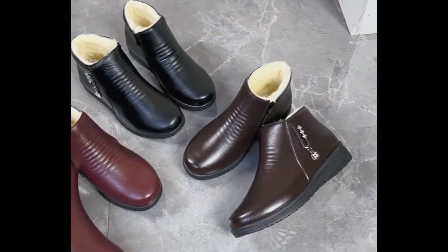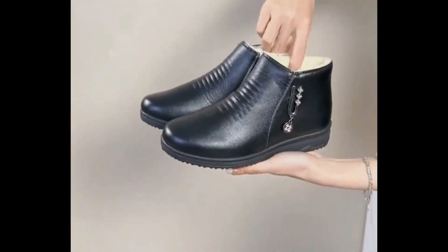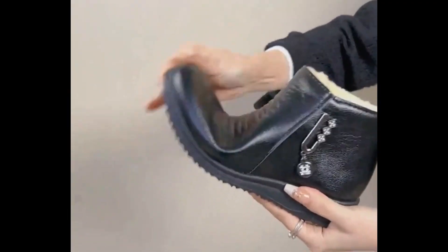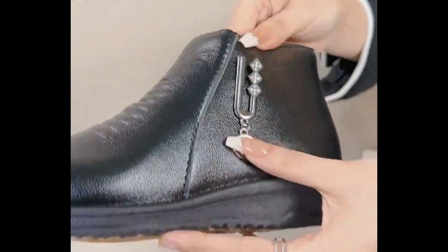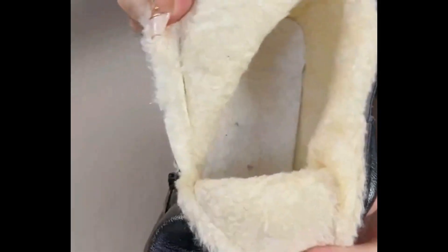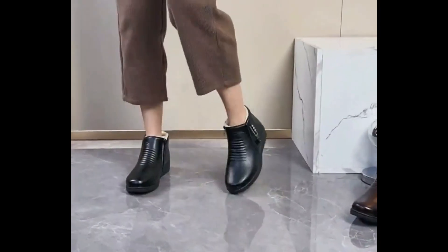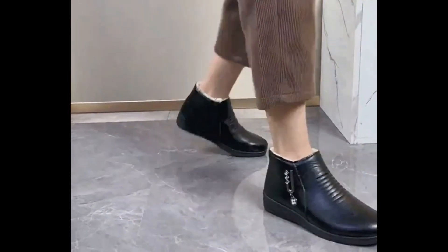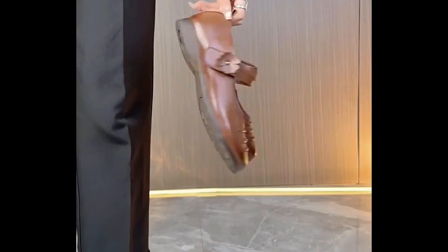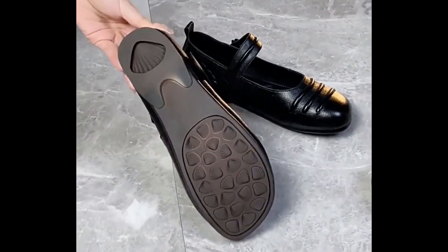Assalamu alaikum everyone, welcome back to my channel SP Leo. Today in this video I am sharing very stylish, beautiful, updated designs of different flat shoes — pure leather made, different styles which are introduced at this time with beautiful style and eye-catching colors. This is one of the best collections you are watching here in this video, and I'm sure that you will enjoy all these designs and styles. If you are interested to order any one pair out of this pretty collection at this time for yourself, it's very easy.